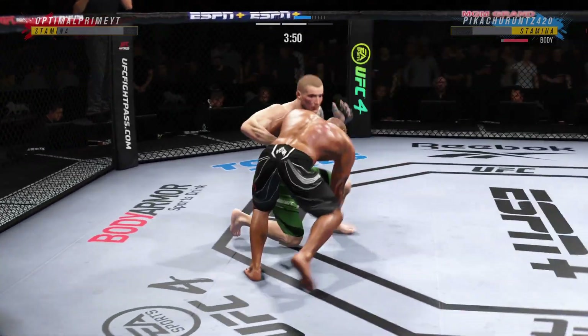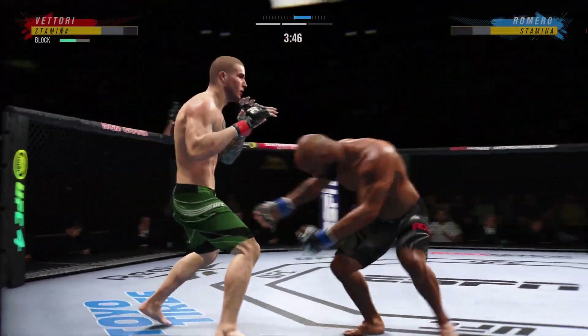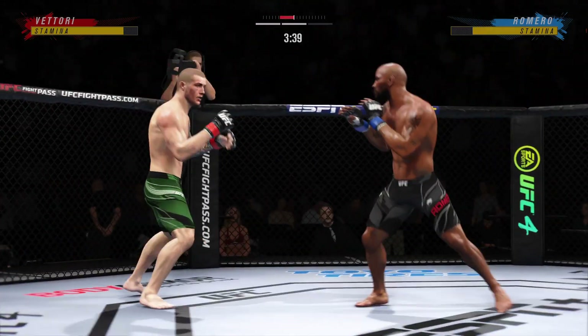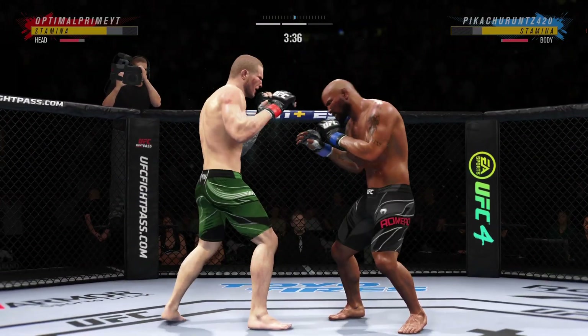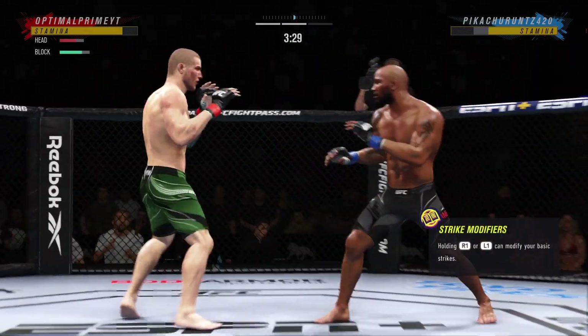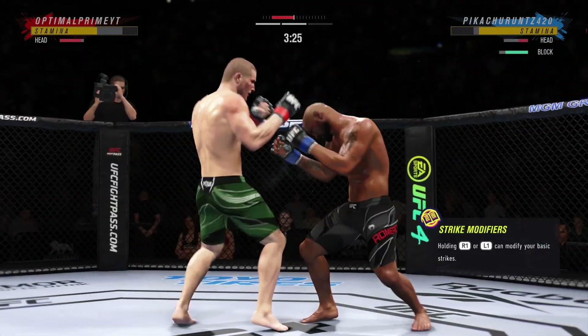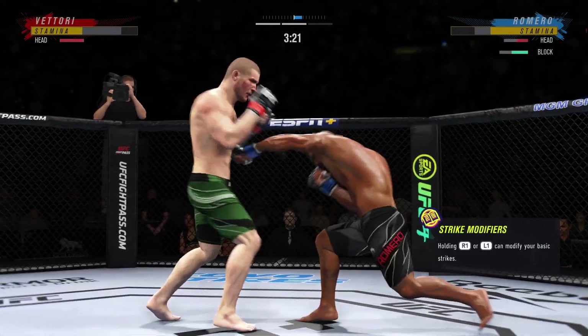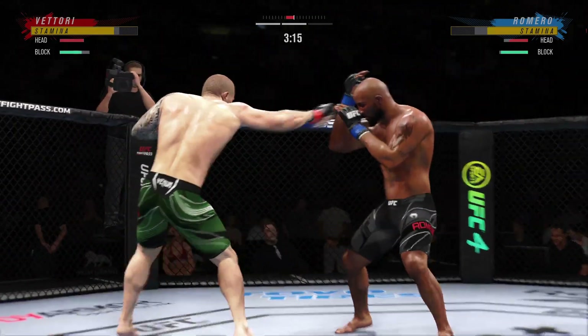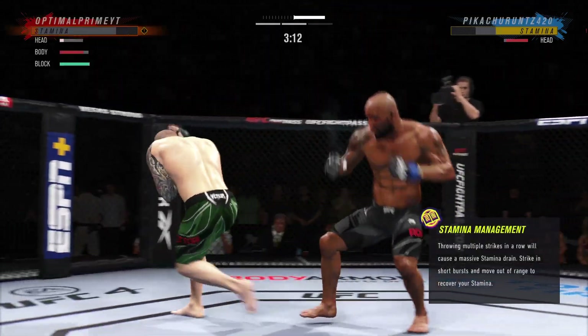He hip tosses him into the mat. Right into side control — he's going to try to control him, then find a submission. Massive head kick — we'll see if he can finish. Straight right. Tried to set up the straight left, but he missed.